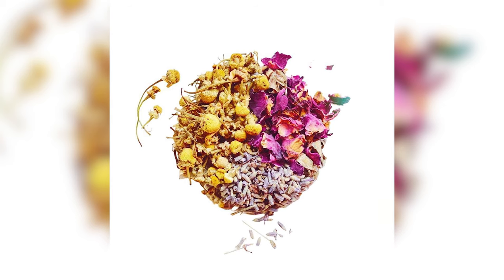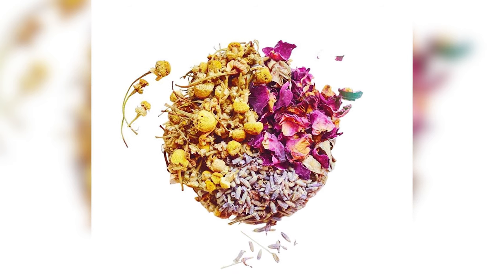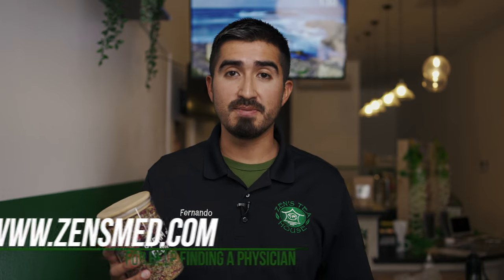Most importantly, it's time tested. Dream of Flowers has been helping thousands of people, and medical physicians that we work with have used Dream of Flowers for their patients effectively. If you want information about finding a medical physician, you can go to www.zensmed.com — that's z-e-n-s-m-e-d.com.